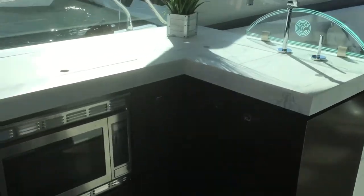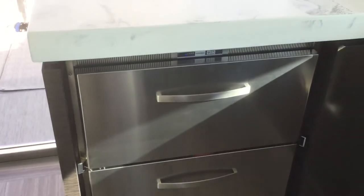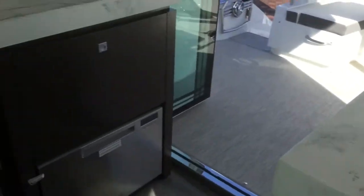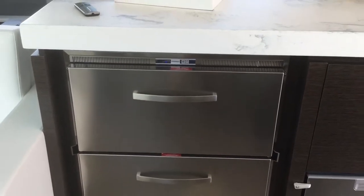We have a convection oven, two refrigerators. Over here we have the dishwasher, an ice maker, and a few more refrigerators.